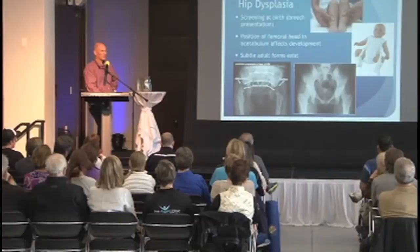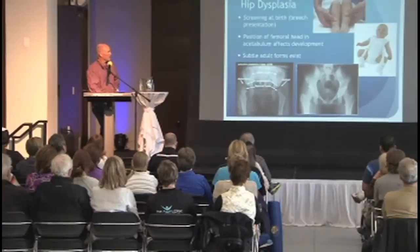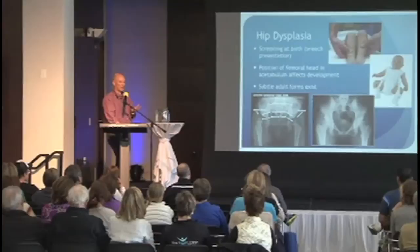In youngsters, we screen for hip dysplasia, especially in breech presentations where the head of the femur may not be in the socket. One leg is shorter than the other, and we treat it with harnesses if we catch it early enough. The idea is to point the ball back into the socket, because for the socket to develop normally it has to have that ball inside of it. There are also milder forms that aren't caught, which can develop into a shallow socket in an adult and contribute to early arthritis.